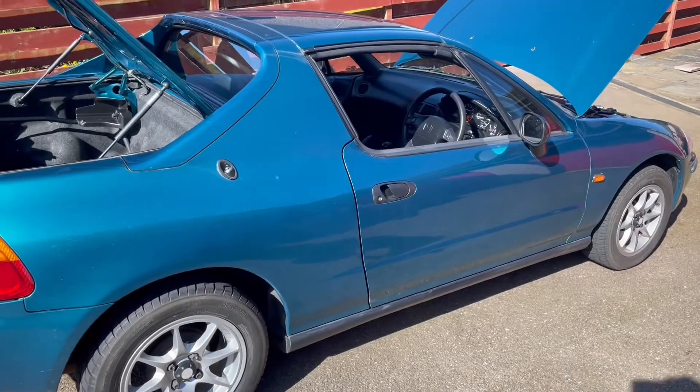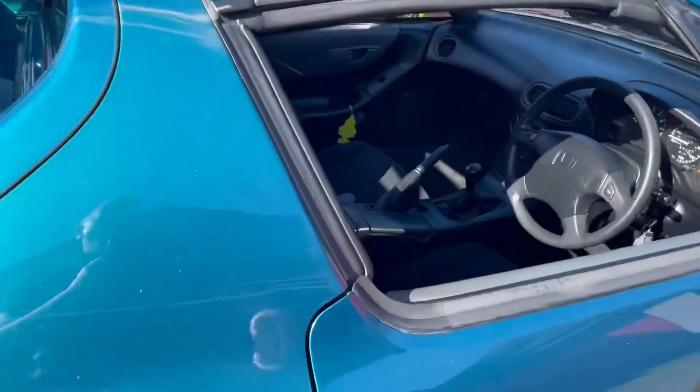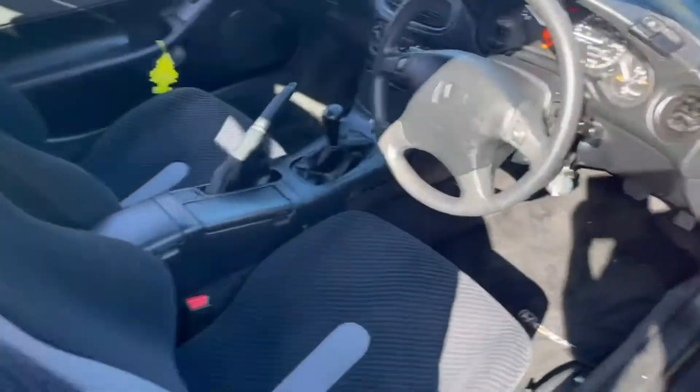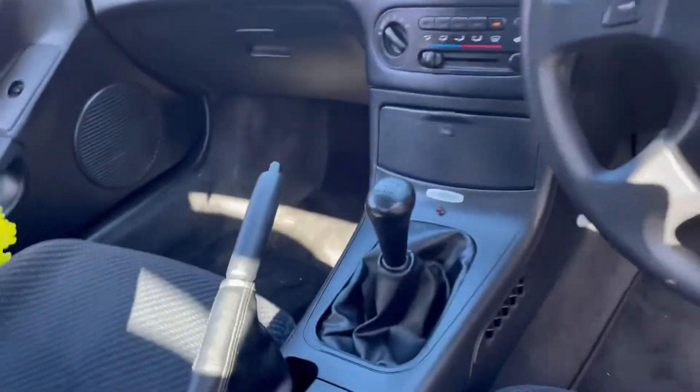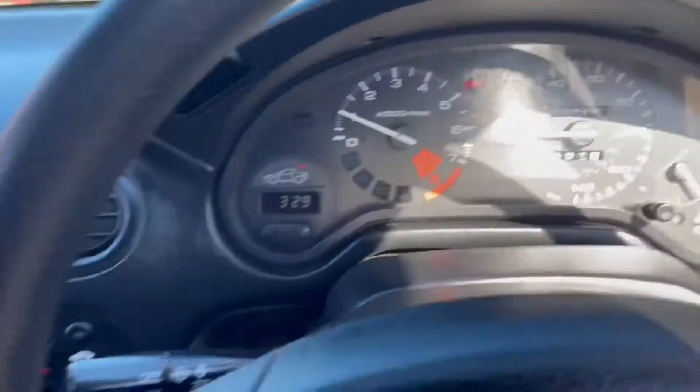I'll try a video on the car. It's a bit dirty today because I'm actually using it. The car is totally original — everything is absolutely standard in the interior. It's currently sitting at 33,510 miles.